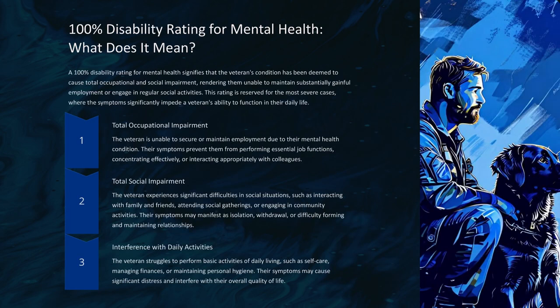A 100% disability rating for mental health signifies that the veteran's condition has been deemed to cause total occupational and social impairment, rendering them unable to maintain substantially gainful employment or engage in regular social activities. This rating is reserved for the most severe cases. Total occupational impairment means the veteran is unable to secure or maintain employment due to their mental health condition — their symptoms prevent them from performing essential job functions, concentrating effectively, or interacting appropriately with colleagues.